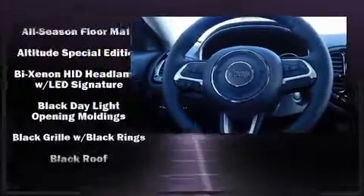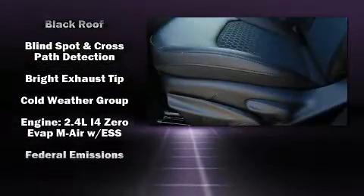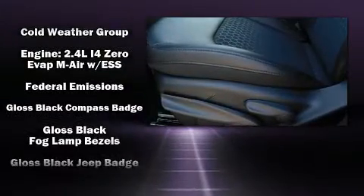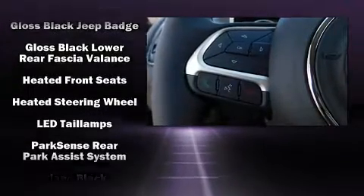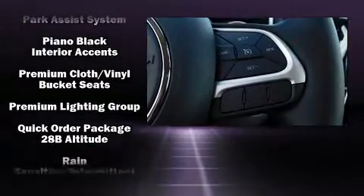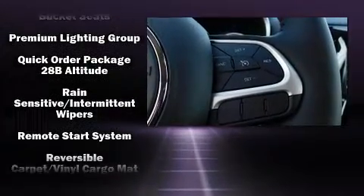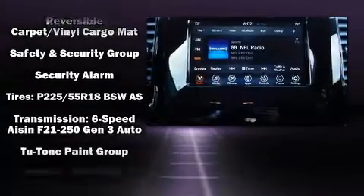Safety equipment has been integrated throughout, including head curtain airbags, front and side impact airbags, traction control, brake assist, anti-whiplash front head restraints, ignition disabling, and four-wheel disc brakes with ABS. For added security, Dynamic Stability Control supplements the drivetrain.